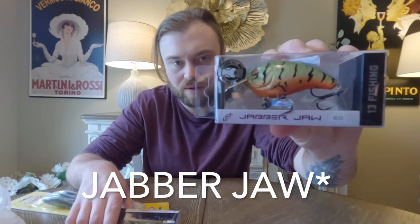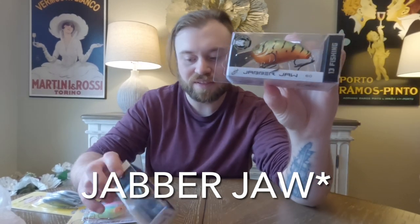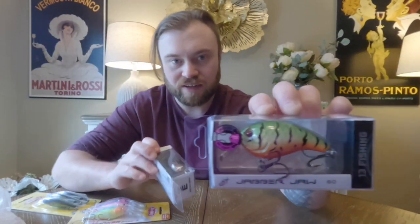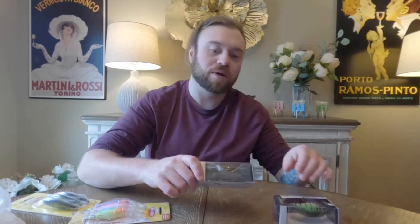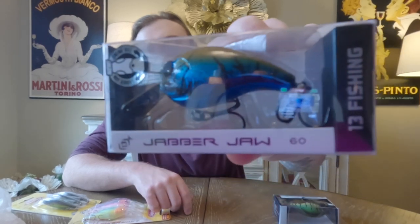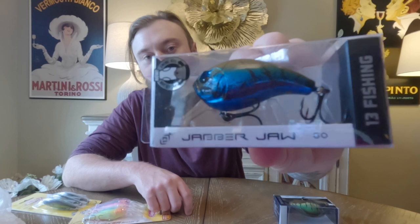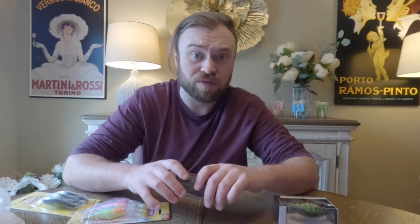Moving on, and it kind of goes with the Cliffbanger by 13 Fishing — I got these new Jawbreakers that just came out, at least in my area. More square bills. These don't go as deep — about 3 to 5 feet. I got one in Fire Tiger, which works fantastic anywhere in my area. And I got a nice black and blue with a little bit of goldish bronze on top that really makes it stand out. I think it'll work great when it's overcast.